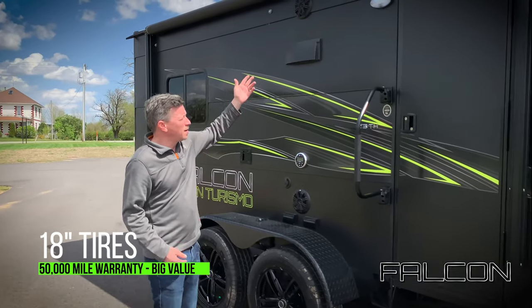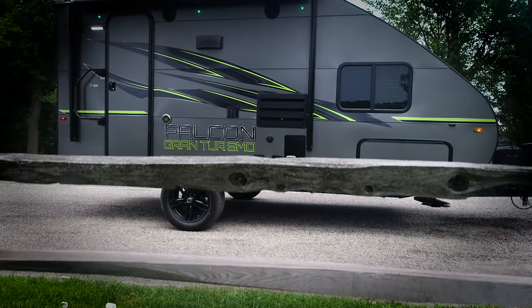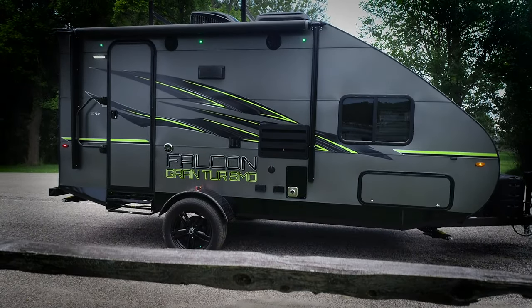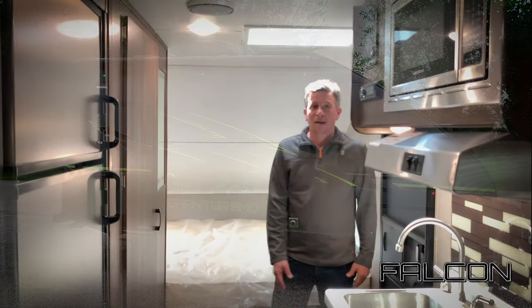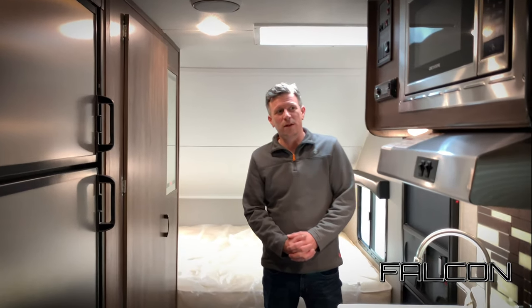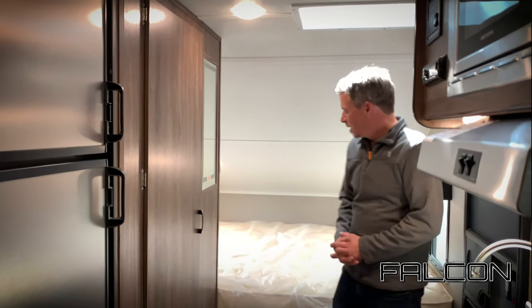These tires come with a 50,000-mile warranty. We also have an electric awning on the Falcons.